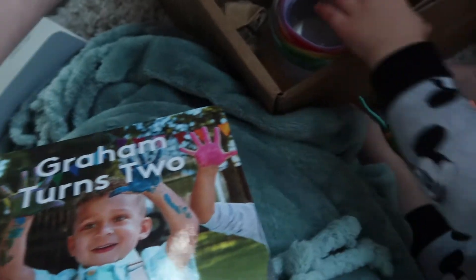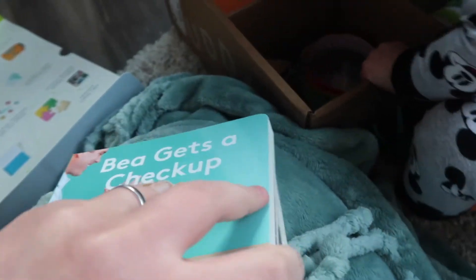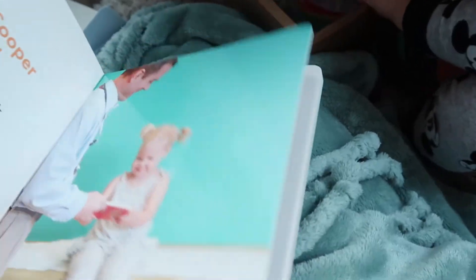And of course we have the two little books in here. I love these books — I love that they feature pictures of real kids and tell real stories.